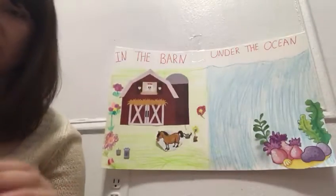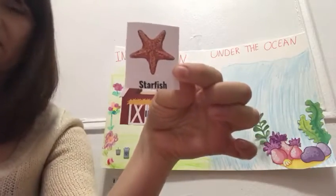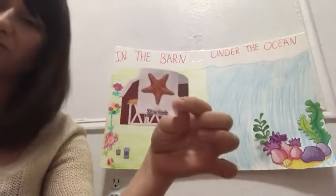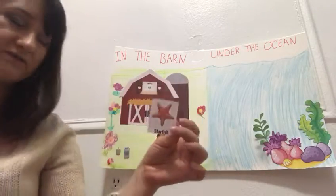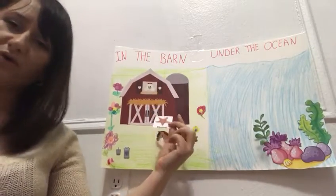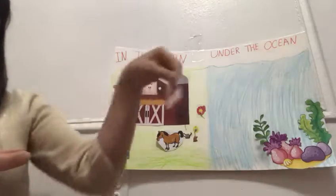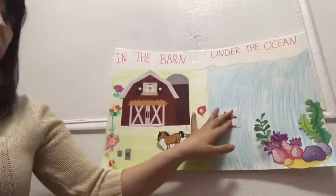I got this animal. Who can tell me what is this? This is a starfish. It's a very beautiful animal, right? And where does the starfish live? Does the starfish live in the farm? No — good job. Starfish live in the ocean. So we glue it on the ocean.